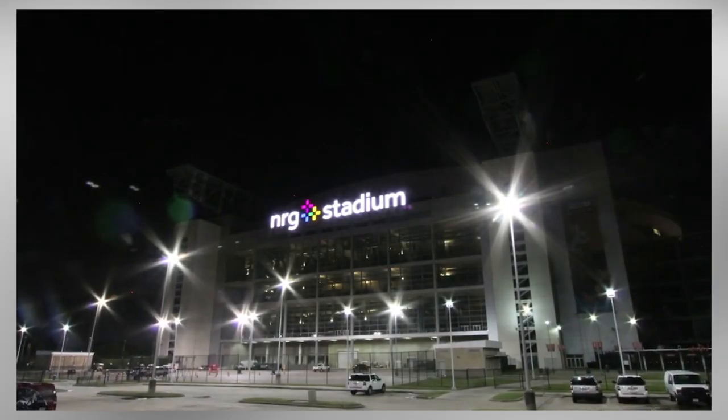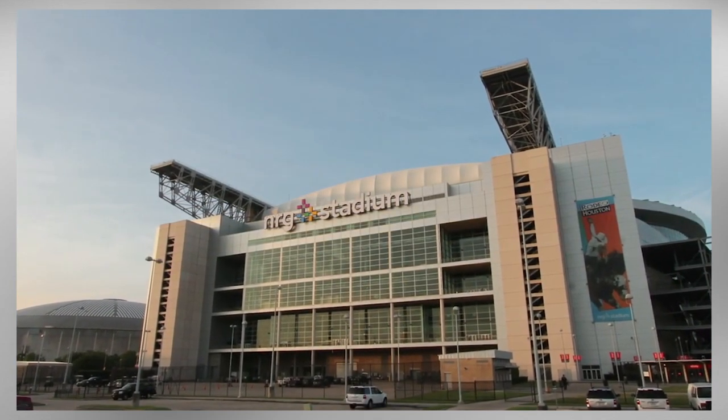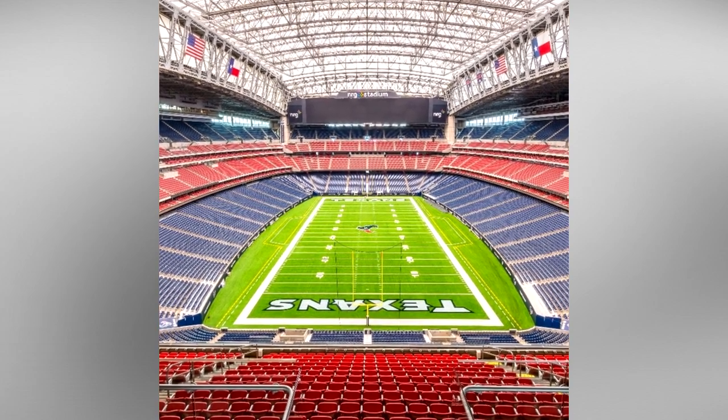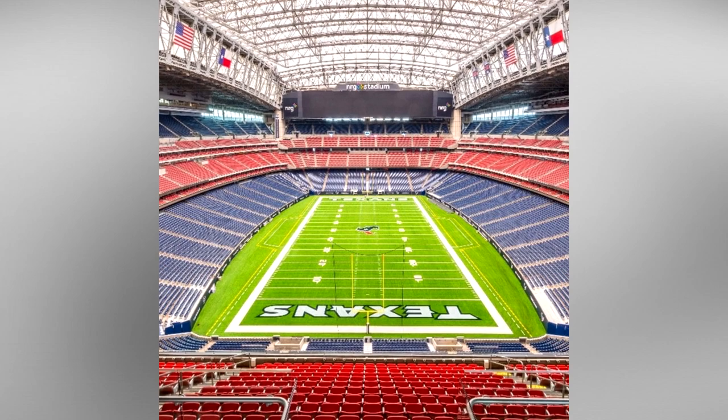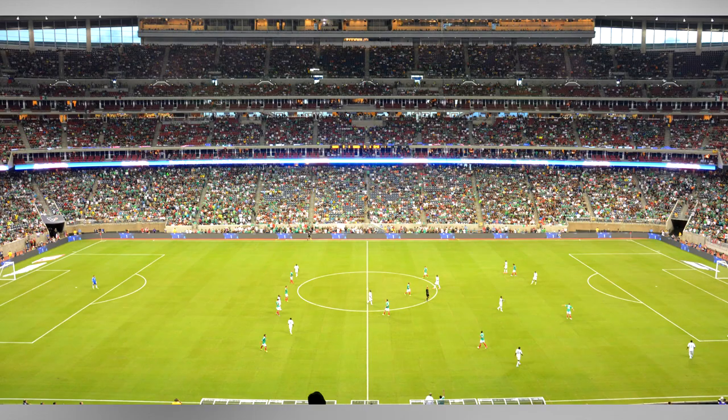In addition to hosting the Texans and the rodeo, the stadium is also home to various college football games, with the crown jewel College Football National Championship game coming in 2024. International soccer games have also been hosted consistently at the stadium since its opening in 2003.